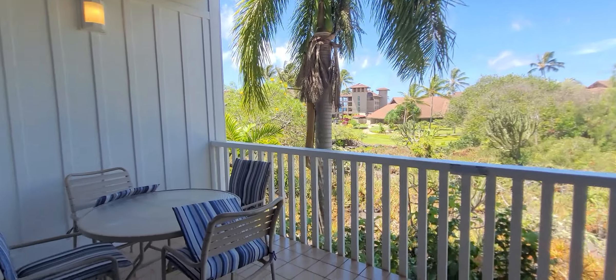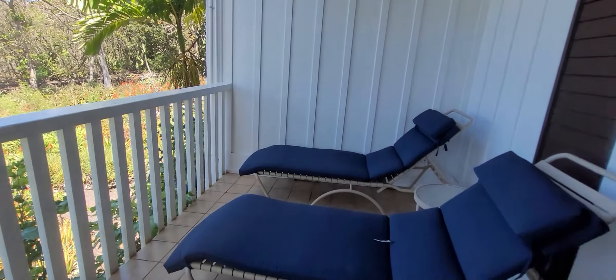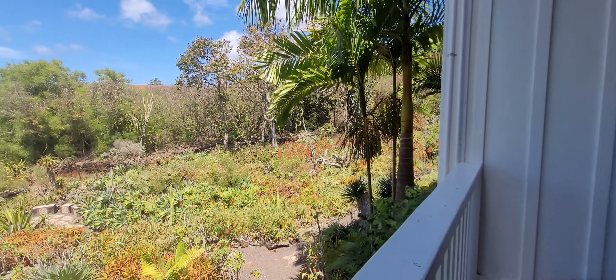Here's our lanai. And this is the moor garden.